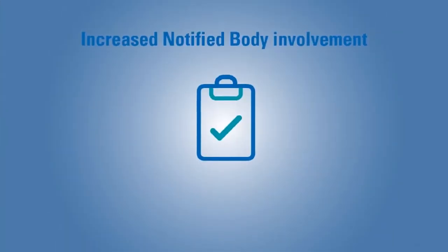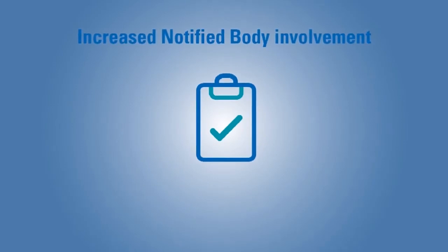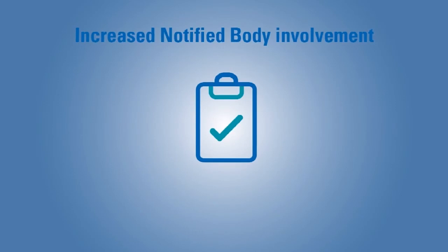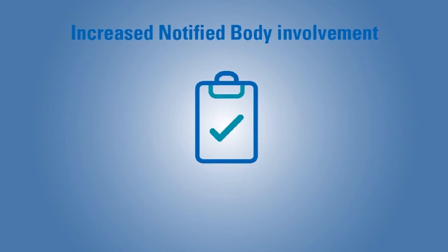For all devices that will be classified into a higher class, the notified bodies will have to apply more stringent conformity assessment procedures, as well as conduct the assessment of the clinical evaluation with personnel of higher qualification. Additionally, they will assess the new periodic safety update reports and upload them to the European database Eudamed. The new MDR will also make unannounced audits mandatory for notified bodies.